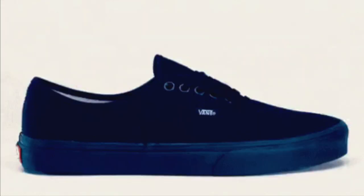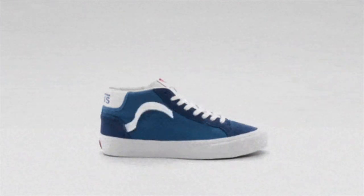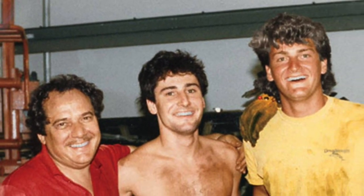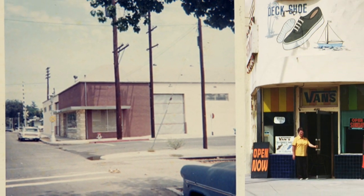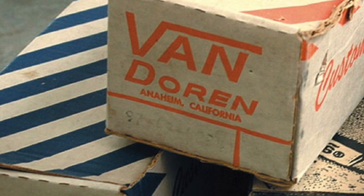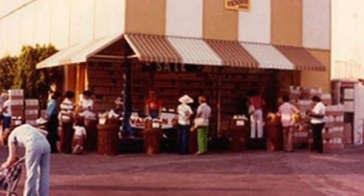Vans has been around for a pretty long time, since 1966 to be exact. And through those years, they have mastered releasing different classic silhouettes. It all started with brothers Paul and Jim Van Doren along with partners Gordon Lee and Serge Delia, who opened the business in Anaheim, California on March 16th. The Van Doren Rubber Company is unique in that it manufactured shoes on-premises and sold them directly to the public.